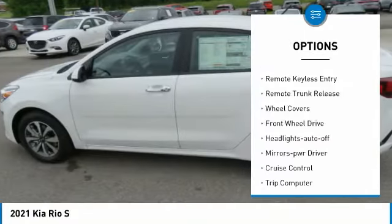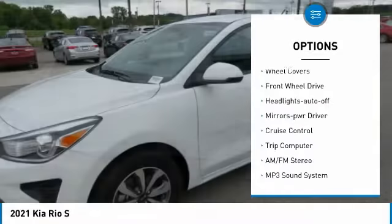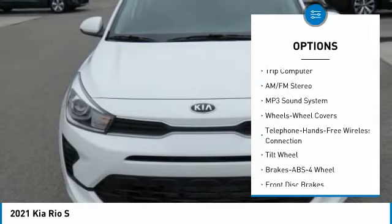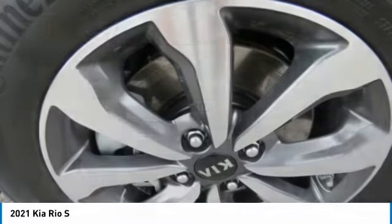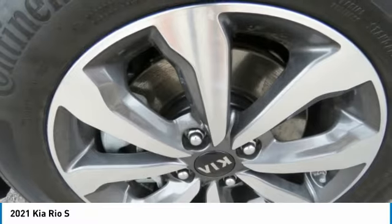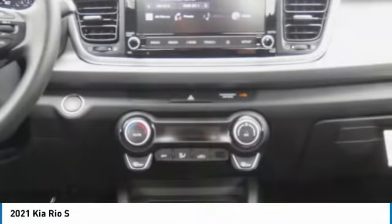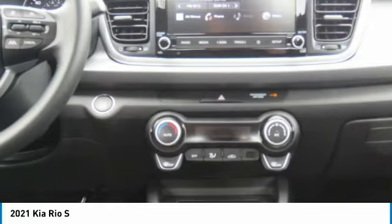Here are some of this vehicle's great options: heated side mirrors, traction control, remote keyless entry, remote trunk release, wheel covers, FWD headlights, auto off, mirror memory, cruise control, and trip computer. Searching for a dependable vehicle that looks great too? You found it — so stop in today.